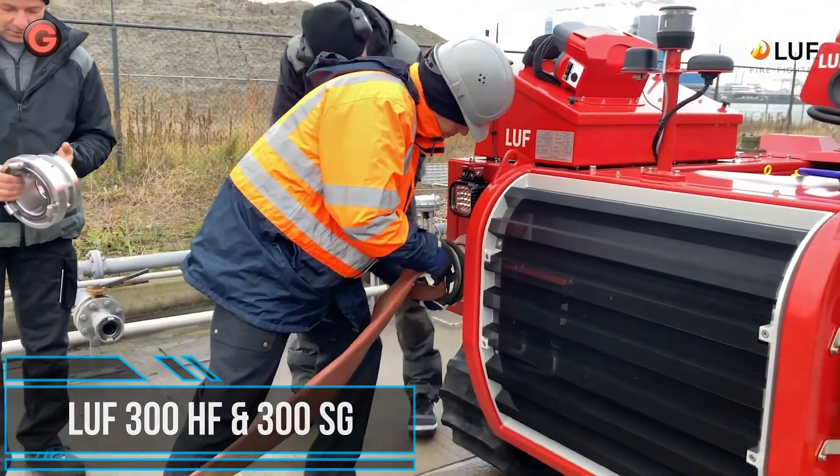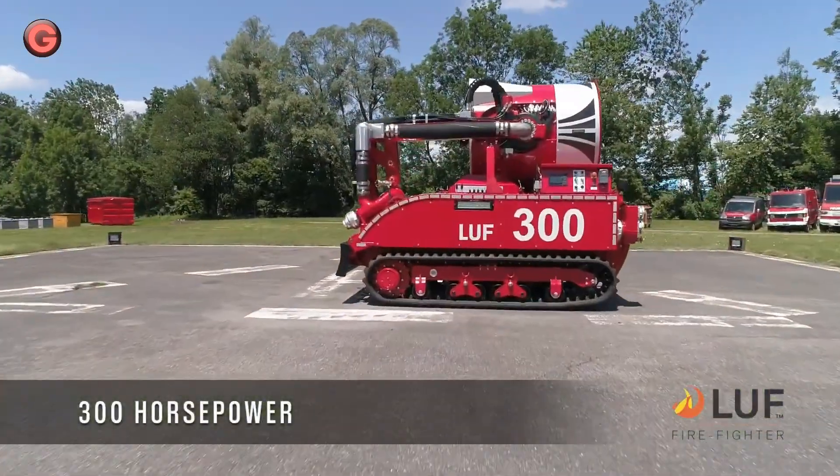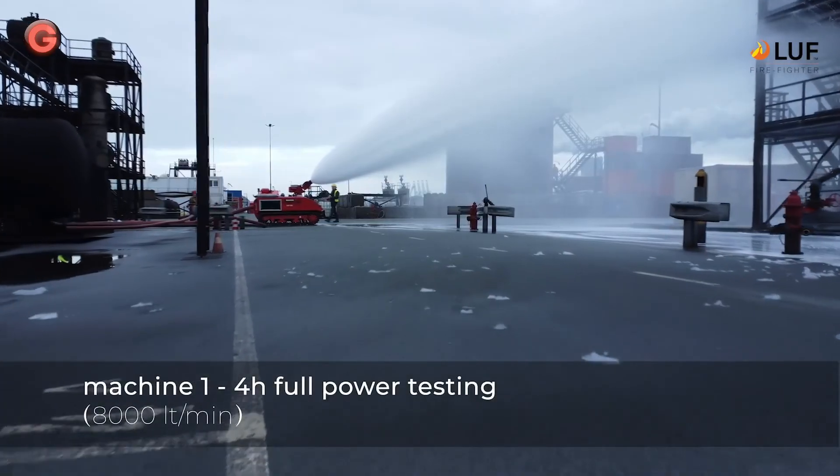Built for large fires and difficult operations, the LUF-300 fights fires with maximum efficiency and flexibility.